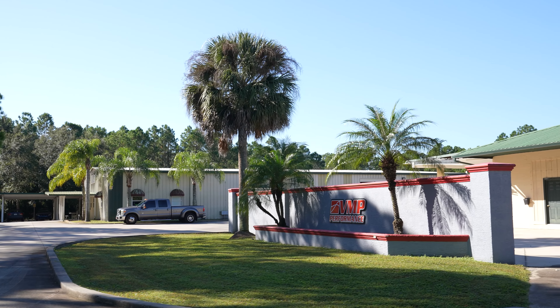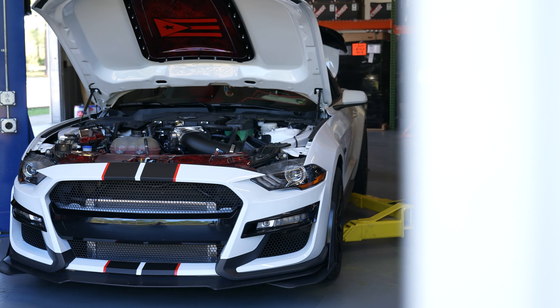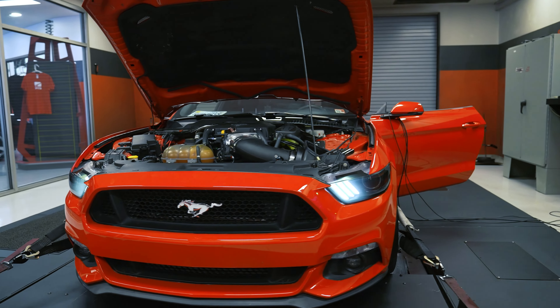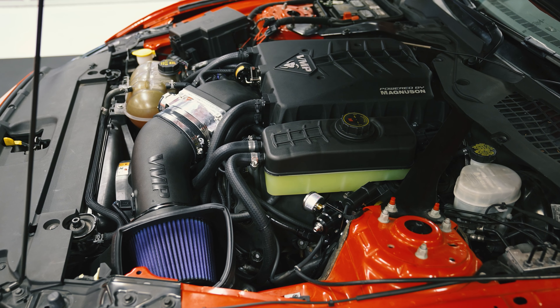If you follow our builds, chances are you know that VMP Performance superchargers are a staple across our Ford packages, from 600 to over 1,000 wheel horsepower. VMP's TVS 2650 superchargers get it done.